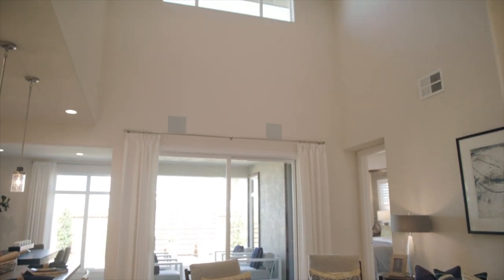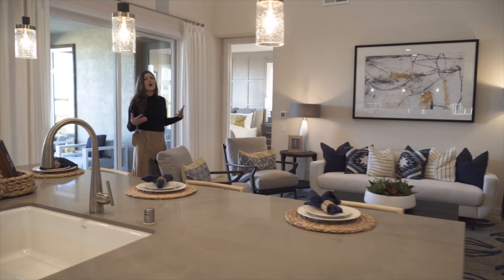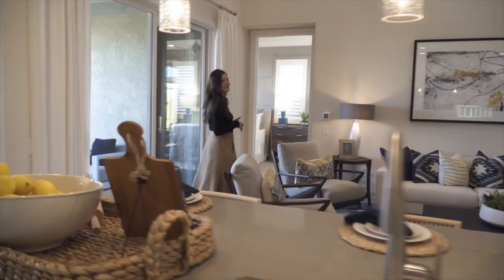There are huge vaulted ceilings in this space too, so there's a lot of light being brought in, and it's just a very open feeling. Follow me this way to the master.